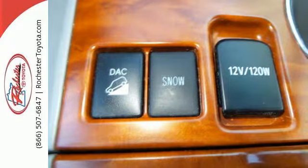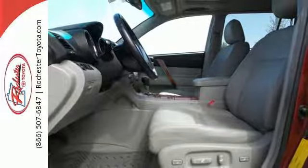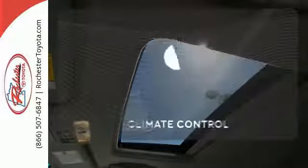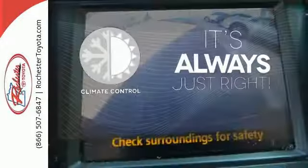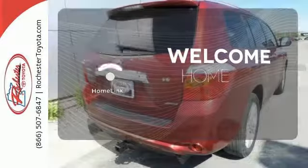Inside, you'll find comfortable seating for seven, a six-speaker stereo sound system with MP3 capability, multiple airbags, and much more. Set it and forget it with the Climate Control. Program garage door openers, gates, and lighting systems with HomeLink.